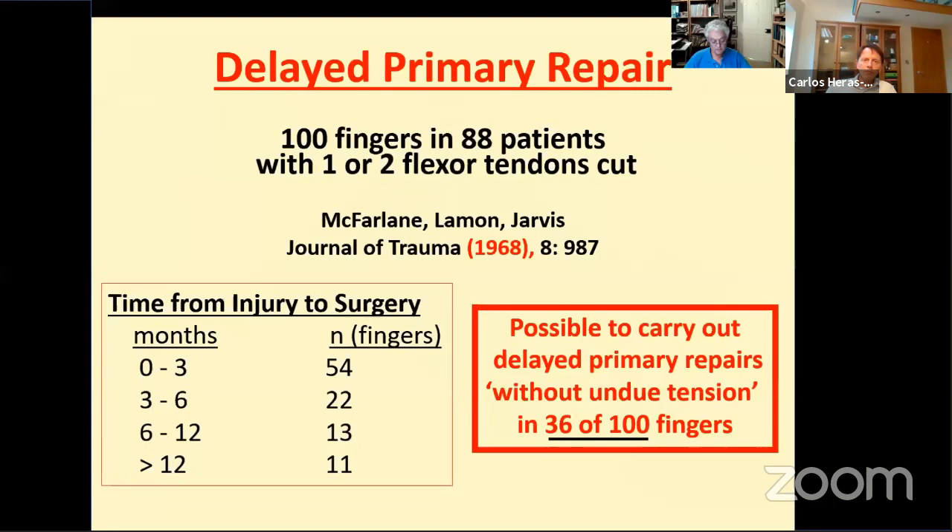The significance of this paper, written back in the 1960s, was not appreciated at that time. It identifies the fact that delayed primary repair is possible far more often than thought. At the time, everyone in North America was trying to understand the new Kleinert-Werda philosophy of immediate repair and mobilisation. However, hand units were still receiving patients from accident departments at quite long times after the initial injury. McFarlane, better known for his work on Dupuytren's, tried to do primary repairs in a hundred patients whatever the delay — 24 of these patients arrived more than six months after the initial injury. The fact that flexors in 36 of 100 fingers could be repaired directly even months after injury negates the assumption that delayed presentation necessitates tendon grafting routinely.